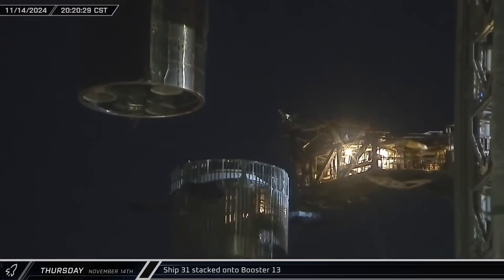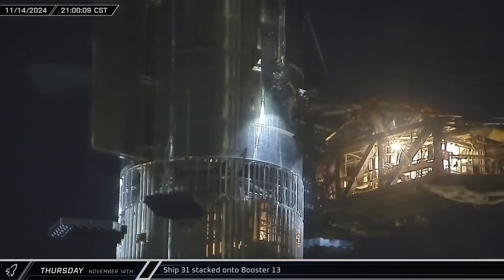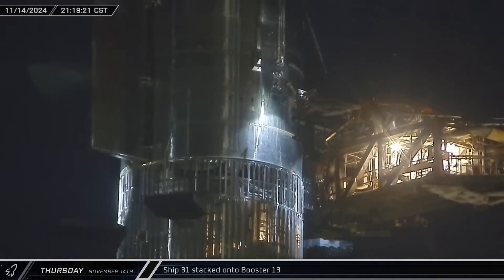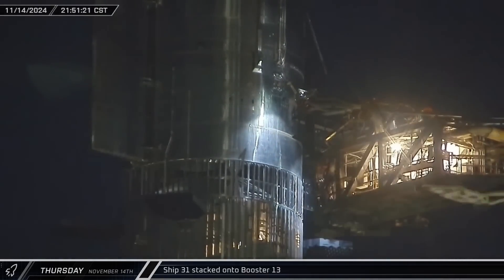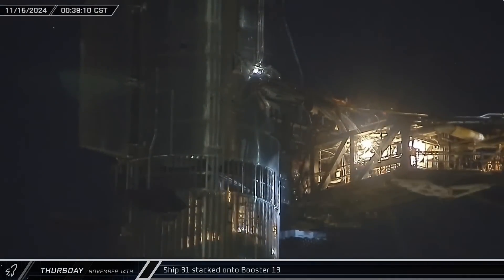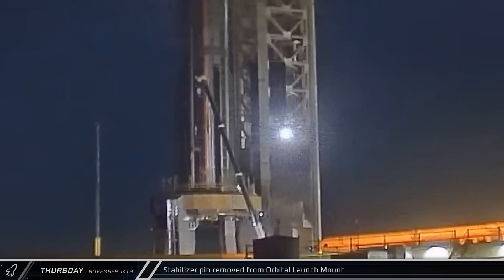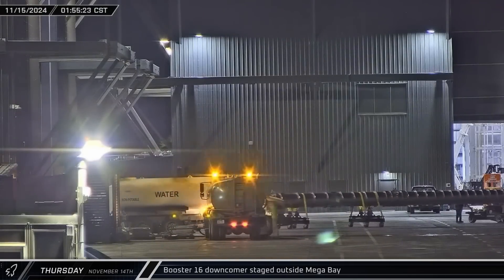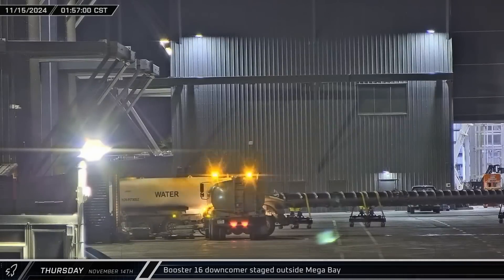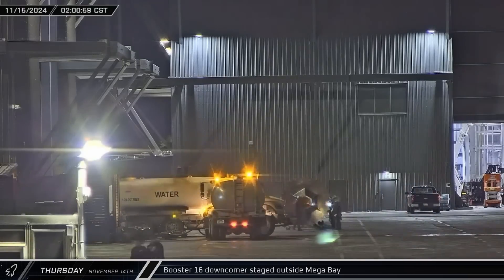After sunset, Ship 31 was lifted up and set down on top of the booster, with the ship quick disconnect arm quickly being brought into place. It's not quite sure if the flight termination system was installed on the ship yet, so there might be one more destack and restack before flight. With the stack assembled, the port side stabilizer pin was pulled off the orbital launch mount, with the starboard pin following later. Back at the build site, the fuel tank downcomer was staged outside Mega Bay 1 for installation on Booster 16 — this tube carries methane down to the Super Heavy's 33 Raptor engines.